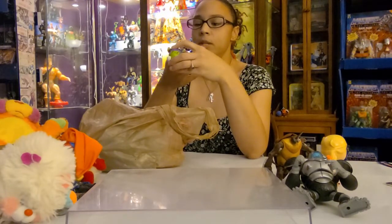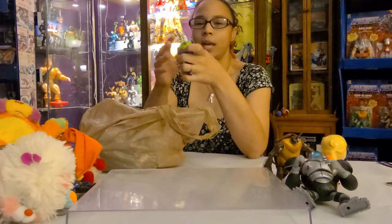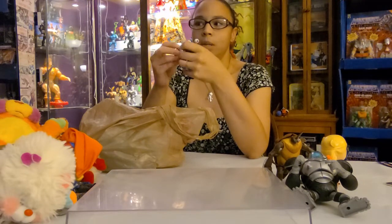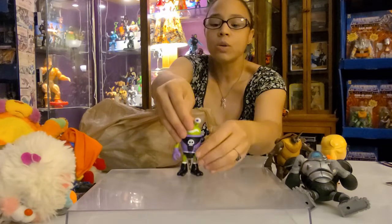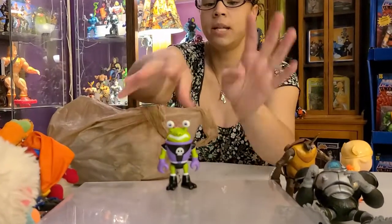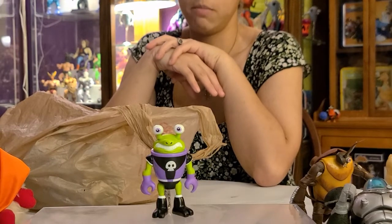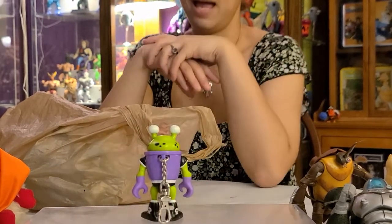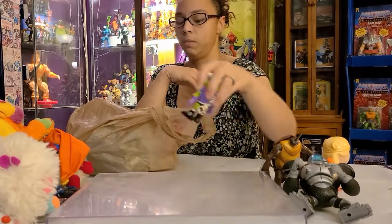I'll take full responsibility for this one — I have no idea what it is but I absolutely love it. It's like a Children's Place keychain thing. I want to put it on my keys or my bag because I really think he's cute and he has some charisma. He's mine — I'll take full responsibility.